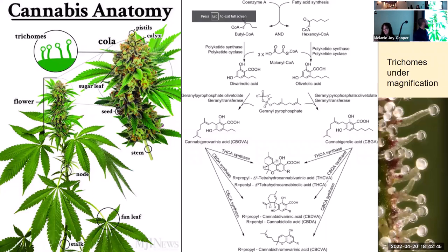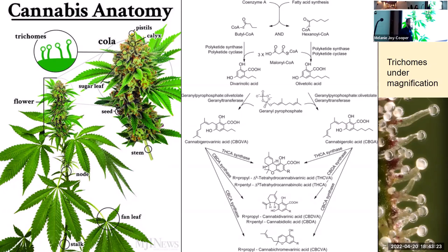Beginning with cannabis anatomy: it's a standard plant with a stalk, but what makes it different are the large colas, which are the buds or flowers where biosynthesis of cannabinoids happens. The biosynthetic pathway for major cannabinoids starts with divarinolic acid or olivetolic acid, then uses geranyl pyrophosphate (GPP) as a catalyzing enzyme to make CBGVA and CBGA. CBG, cannabigerol, is the mother cannabinoid.